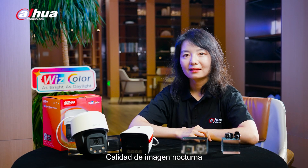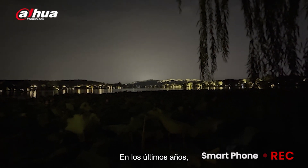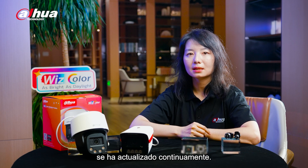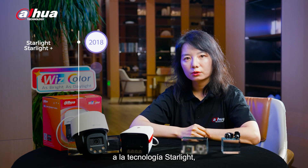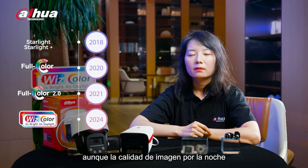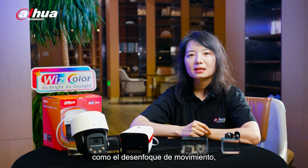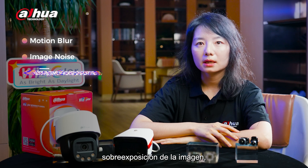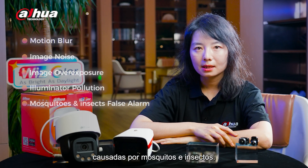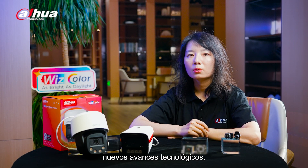Image quality at night has always been a key focus for security cameras. In recent years, night imaging technology has been continuously upgraded — from IR illumination to starlight technology and then to full-color technology. Although image quality has improved, issues such as motion blur, image noise, overexposure, light pollution, and false alarms caused by insects remain. To address these pain points, new technological breakthroughs are needed.